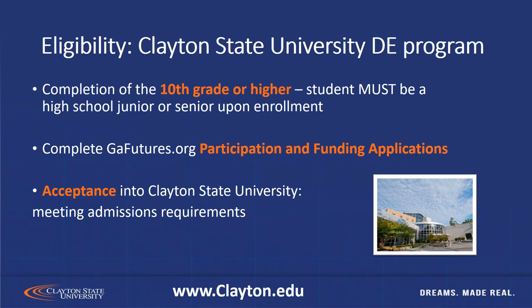In order to be considered for the dual enrollment program at Clayton State University, a student must have completed the 10th grade or higher, and must be a high school junior or senior upon enrollment. Students must also complete their participation and funding application on the Georgia Futures website, and then meet our acceptance and admissions requirements, which we will talk about on the next slide.